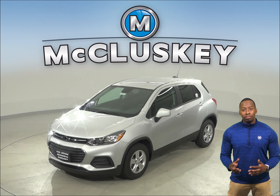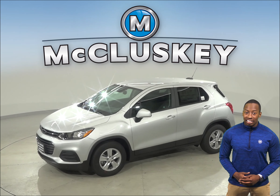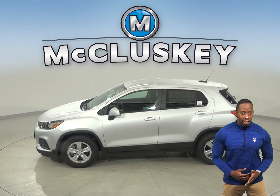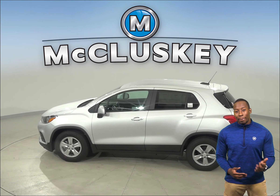This Chevrolet Trax comes accessorized with McCluskey's M Package. The M Package enhances the style of your car by adding black bowtie emblems and precision fit floor liners, which provide maximum carpet coverage to help keep mud, snow, and debris contained and easily cleaned.